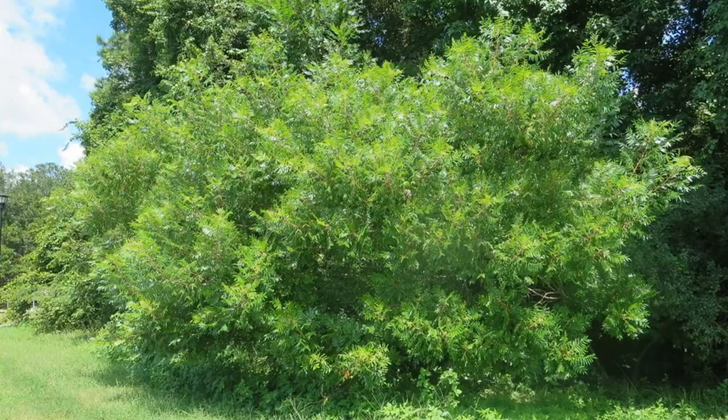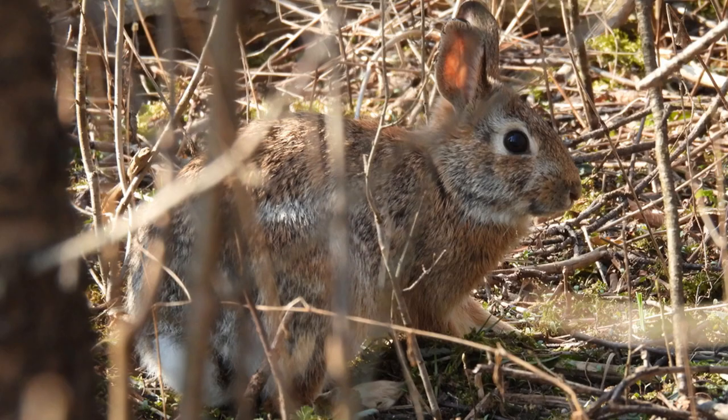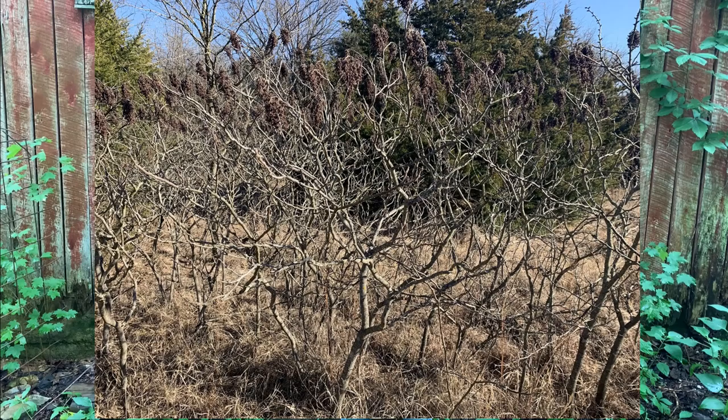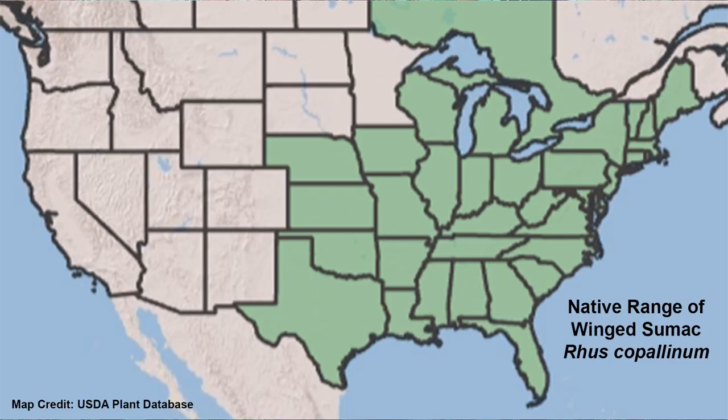Number one: winged or shining sumac, Rhus copallinum. Winged sumac is a colony-forming shrub that can form dense thickets and provides excellent cover for birds, small mammals, and deer. Due to its suckering habit, winged sumac is not a good choice for small spaces unless you are willing to deal with the suckers, and is best utilized in cover thickets.